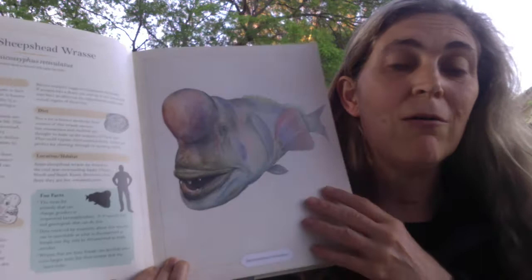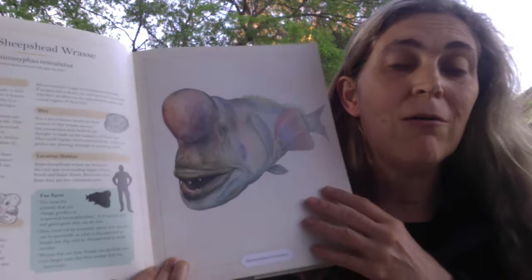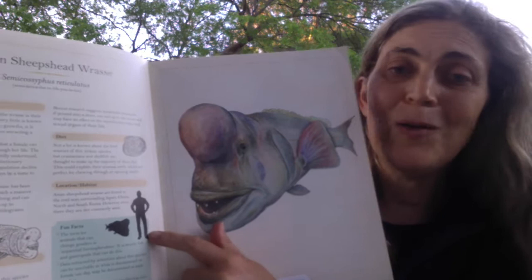For some people, saying it's a meter long or 50 centimeters long doesn't make a lot of sense. But as soon as you see it beside a human, you think, oh my gosh, that is one huge fish.